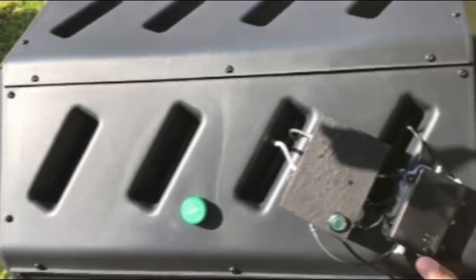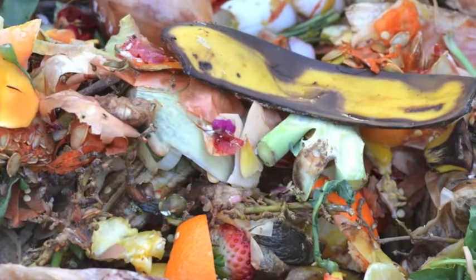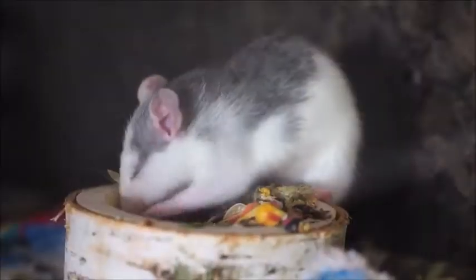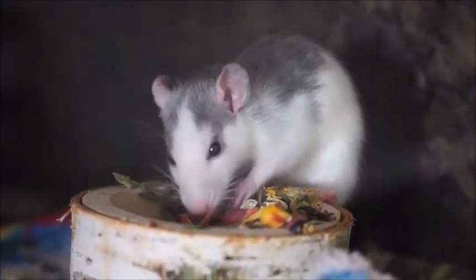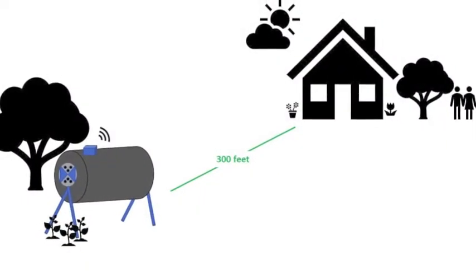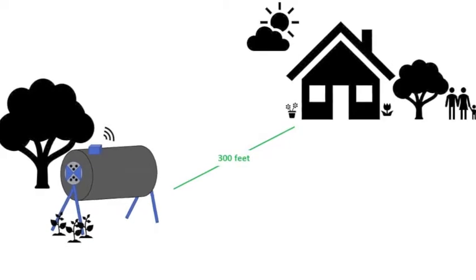All you need to do is turn it on, fill the water reservoir, and let the professor go to work. The system will hydrate the compost and automatically open air vents on your behalf. The enclosed bin keeps unpleasant smells and pesky rodents away, and the use of radio technology allows you to position your bin up to 300 feet away from your home.